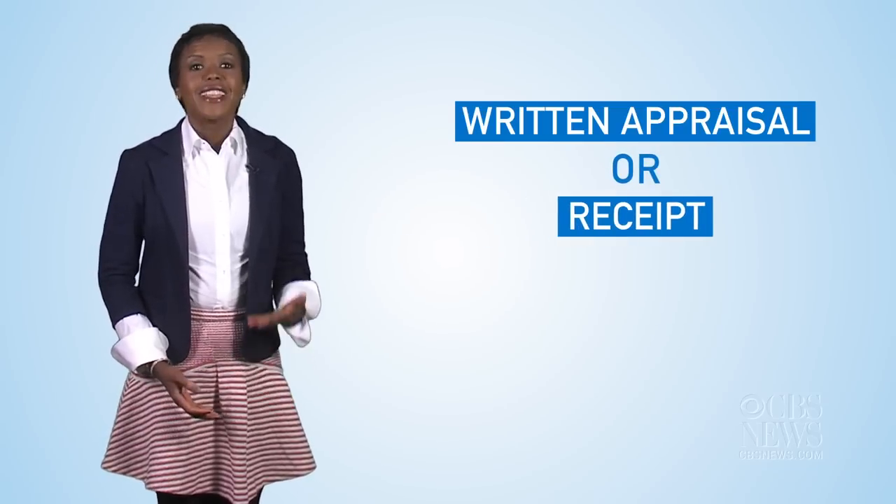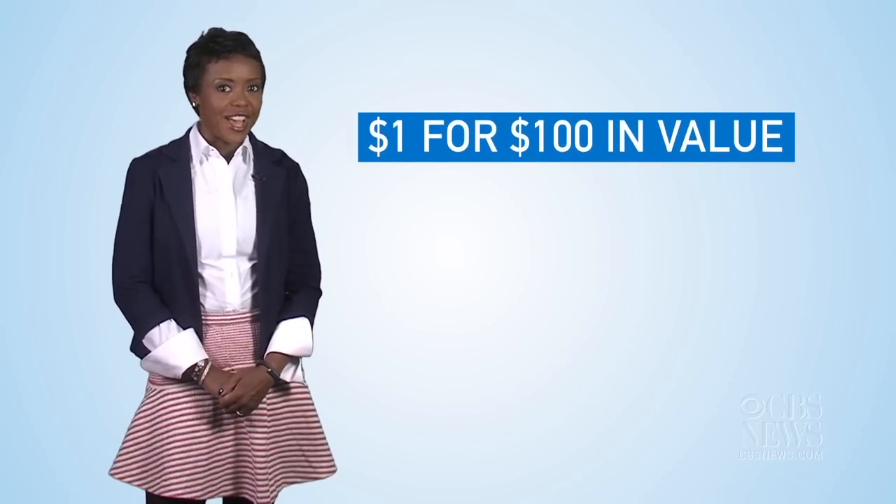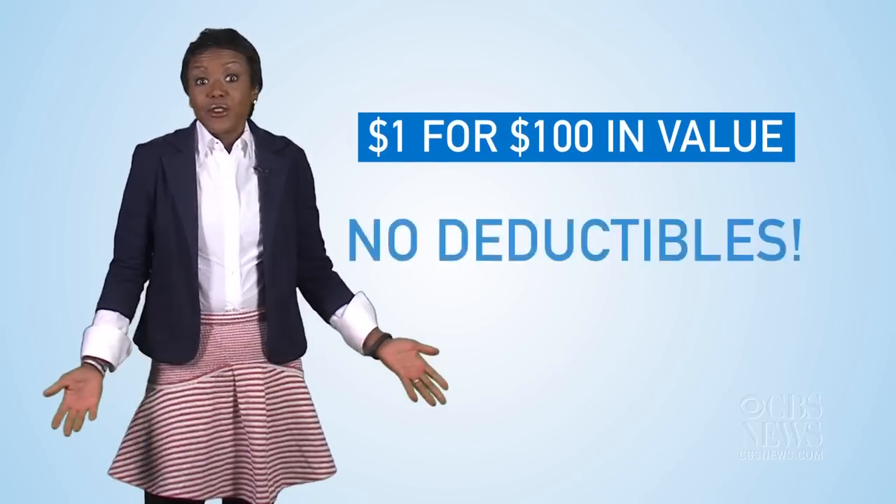The good news? This extra coverage is not expensive, usually less than $1 for every $100 in value. And often, there are no deductibles.